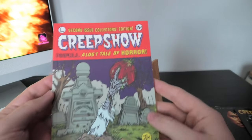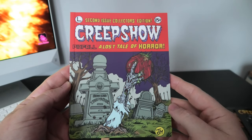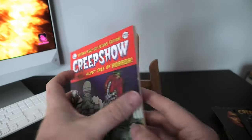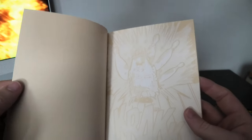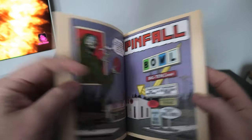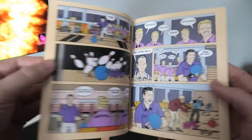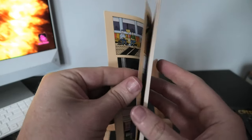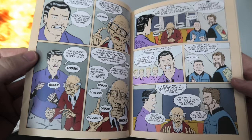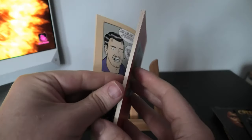You also get this little comic — second issue, collector's edition. It's a story that didn't make it into the film. I'll just go through it quickly — I think it's called Pinfall. Yeah, Pinfall, so I'm just gonna glance through it.